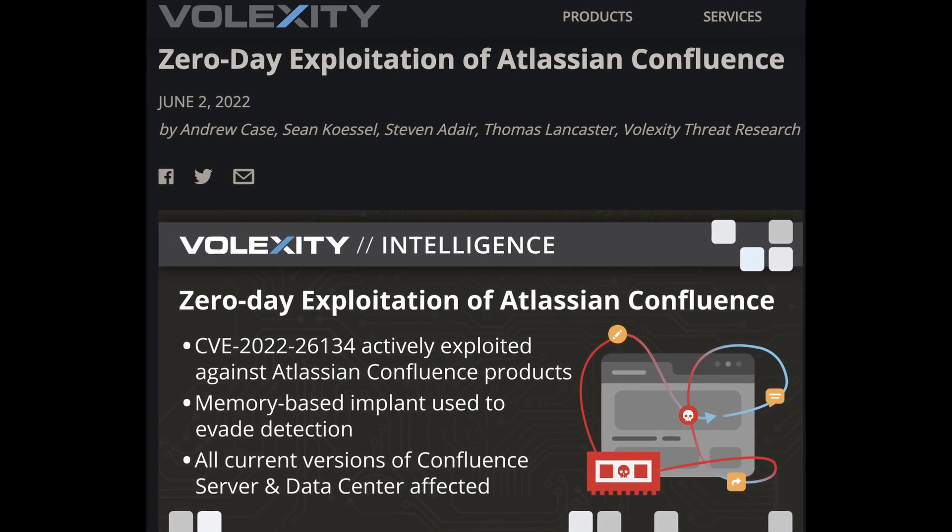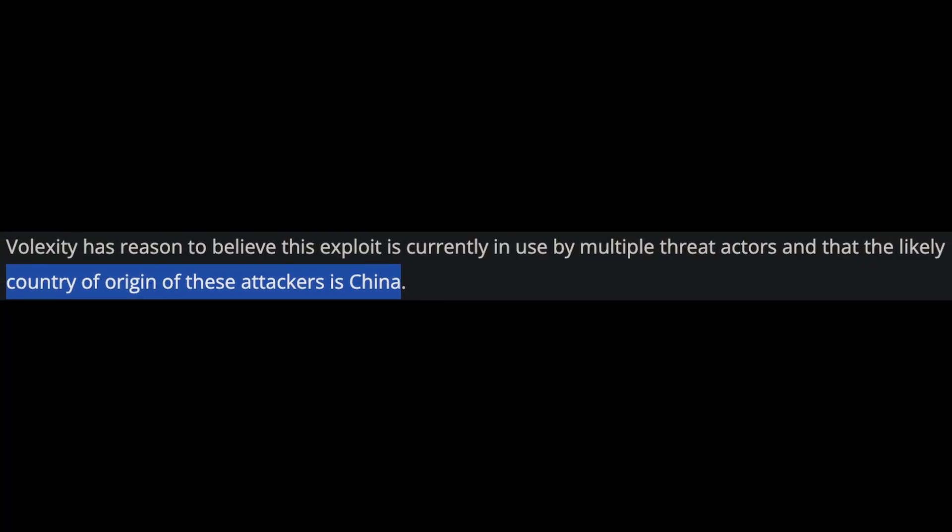How exactly was this exploit discovered? Believe it or not, it was actually during Memorial Day weekend during an investigation of another breach. Volexity, a cybersecurity firm that does incident response work, was digging into how a breach occurred at a particular client and discovered that a threat group believed to be from China had utilized this exploit to gain access to their Confluence servers, where they uploaded backdoors. This gave them remote access and allowed them to pivot throughout the environment. They also did so in memory, meaning detections in place were not able to pick up the execution and upload of the exploit at the time.